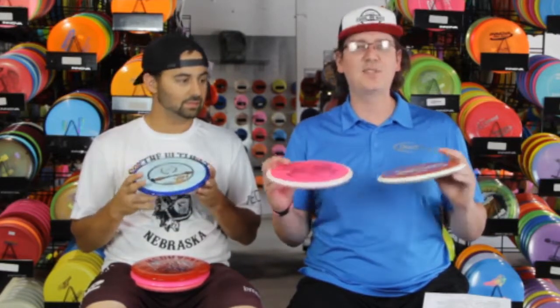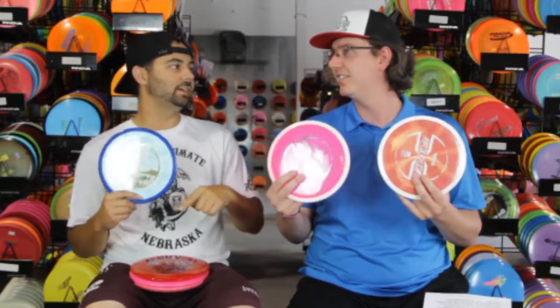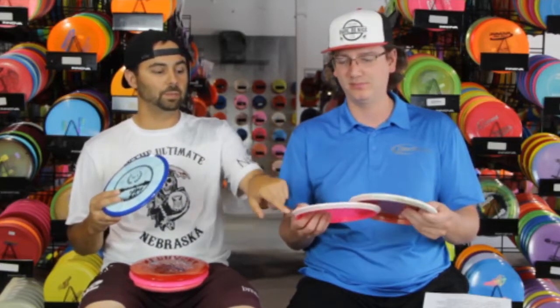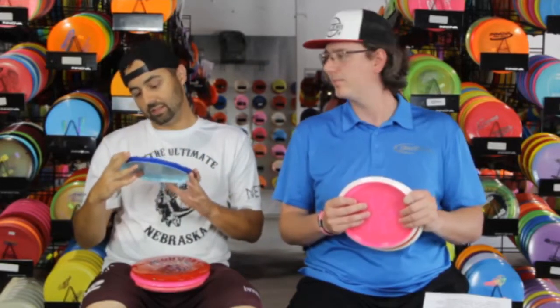This week, Latitude 64 has created a disc that has an outer edge — this is the fourth they've put out. They have the three and the Zion, so this is number five, and they finally got the mid-range out, and it actually has some over-stability. This is the Fuji. We've got Burst ones that were in-store only, and we've got the Opto-G — Opto plastic in the middle, Gold plastic on the outside. We've also got some limited-edition ones from the Skellefteå Open in Europe and the European Open, which are Gold Burst in the center and Opto around the rim.